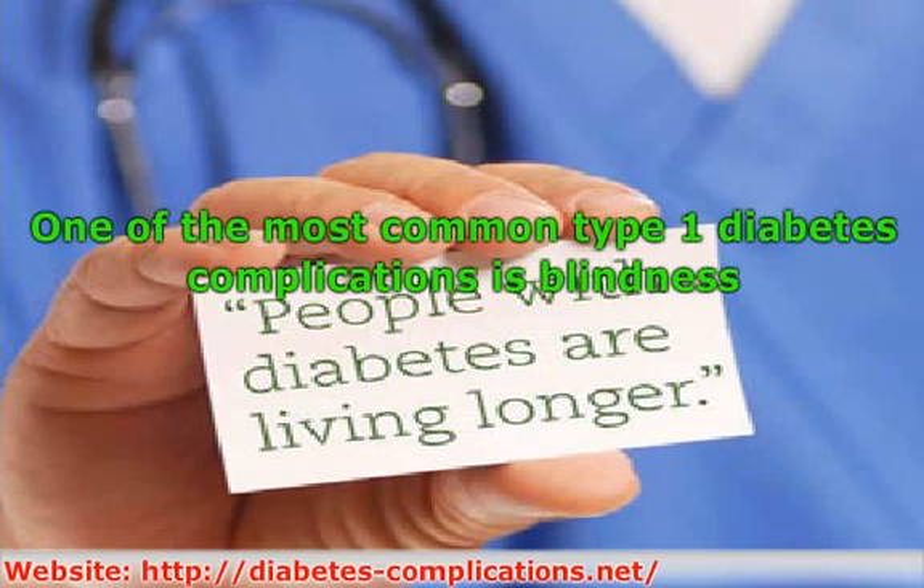However, damage to the retina can occur before symptoms appear, so all diabetics are encouraged to get regular eye exams. With proper management of diabetes, many patients can avoid these most common diabetes complications.